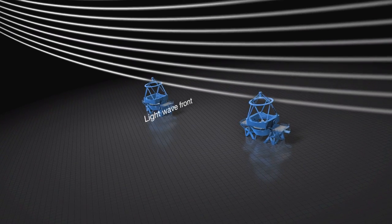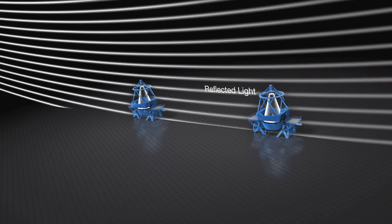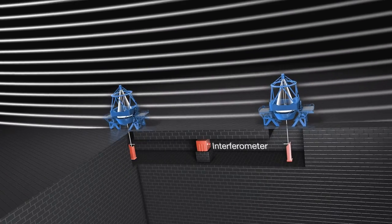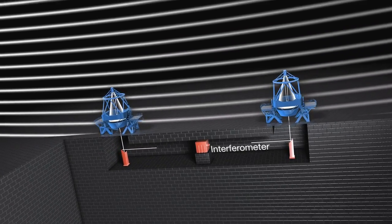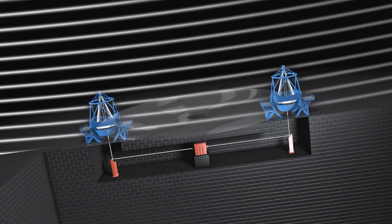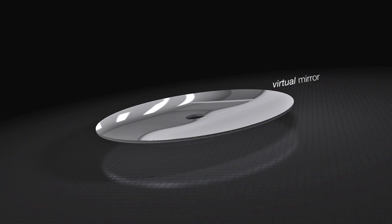And this is where interferometry comes in. Interferometry combines the light received by two or more telescopes that are simultaneously observing the same object. This allows astronomers to pick out details as sharply as if observing with a single telescope whose mirror has a diameter equivalent to the largest distance between the telescopes.